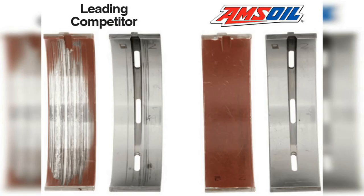How good is it? An independent lab compared Amsoil Synthetic Motor Oil head-to-head against a leading competitor in a 100,000-mile test. Amsoil provided far superior wear protection and kept bearings looking like new.